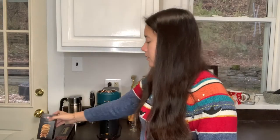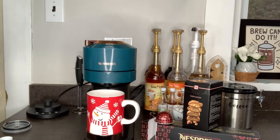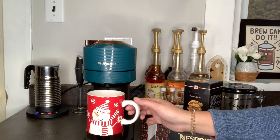So I think what I'm going to do is brew this pod and then we'll be right back. Okay, so it's finished brewing.